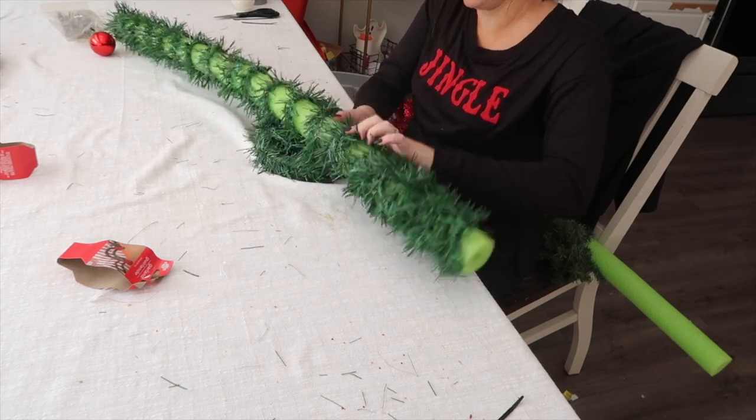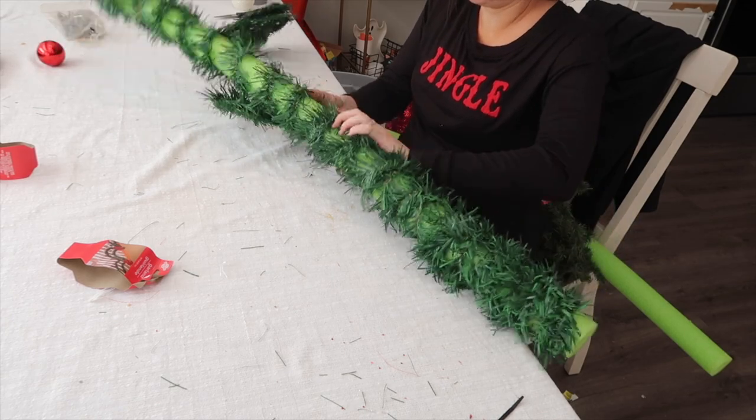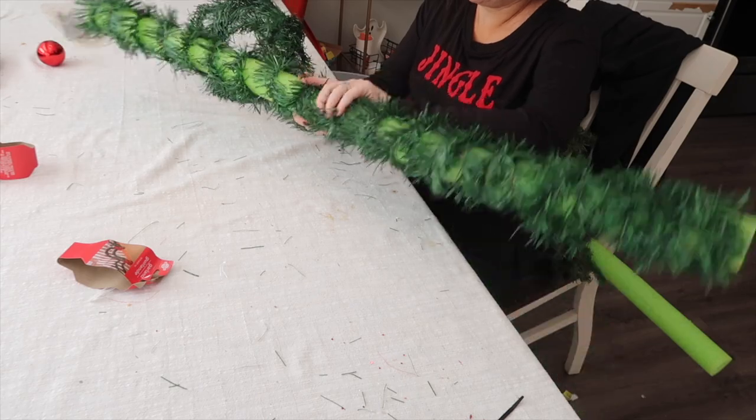To start out, I'm going to wrap the noodle with a Dollar Tree garland. I'm going to wrap it really tightly around it so it gives everything a base to grab onto, and it'll give me something to secure everything to.